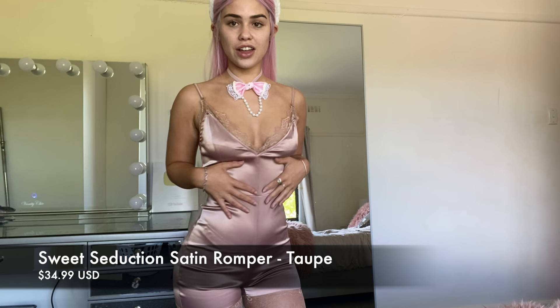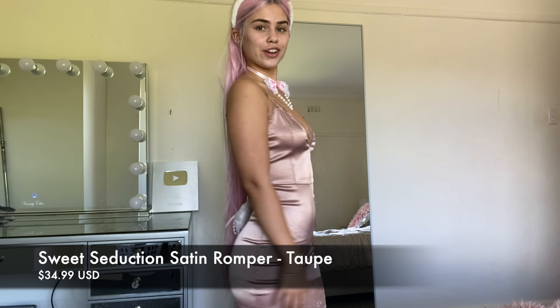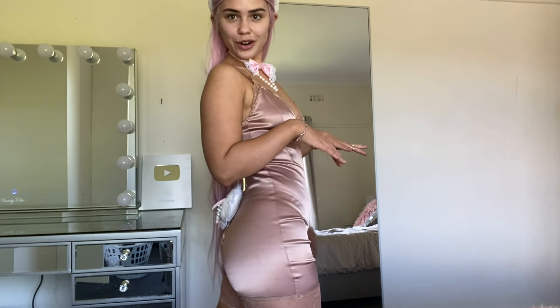Alright, first I'm going to prime with the MAC Prep and Prime. By the way, I'll put all the details of this outfit in the description. The bodysuit is from Fashion Nova — I love this satin bodysuit, I think it is so cute and it makes your butt look so good. I love this kind of pink nude theme bunny look going on.